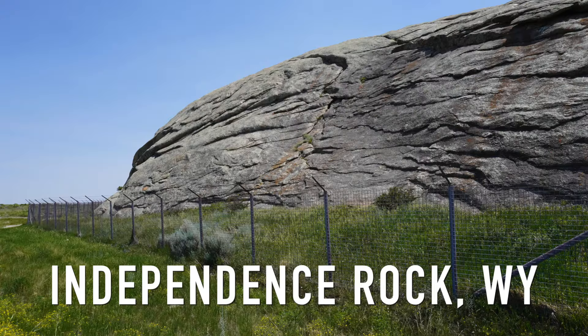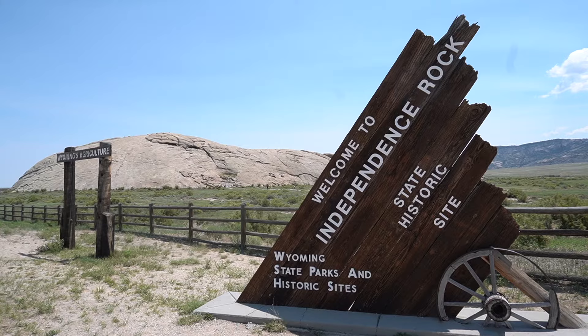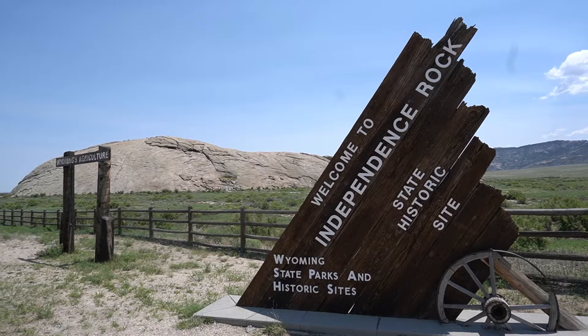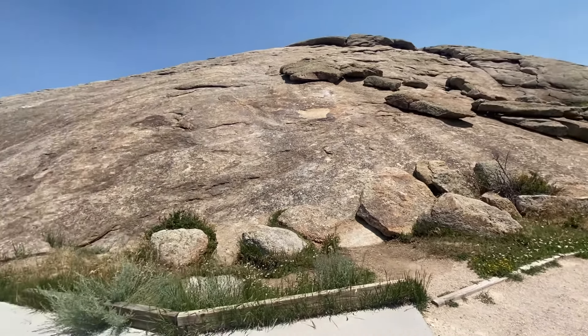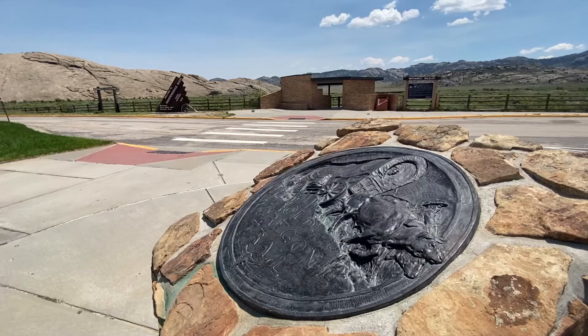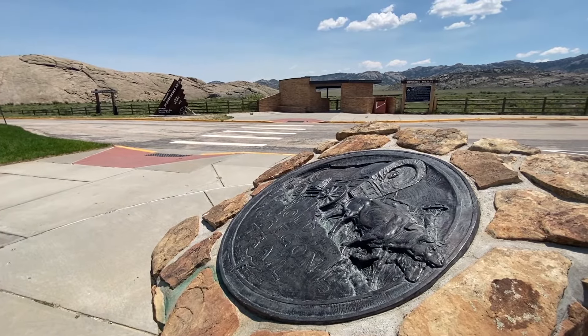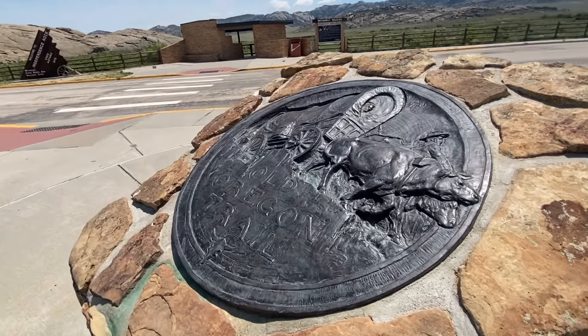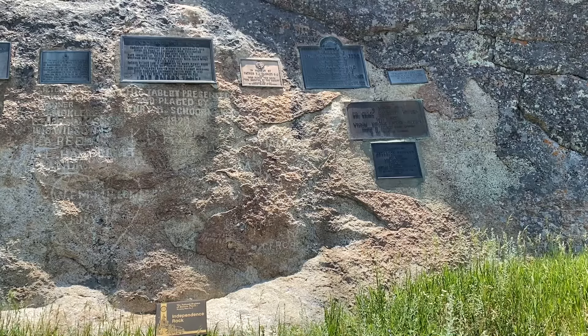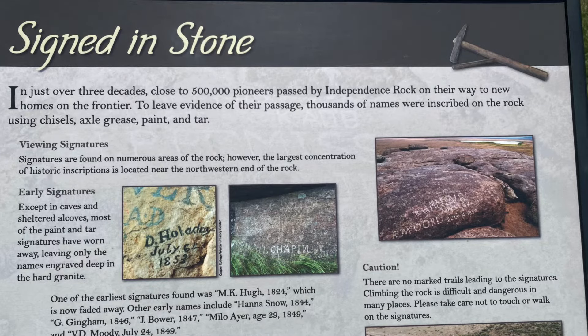The second site I want to share with you is Independence Rock, in the middle of Wyoming. It's a state park today. It's kind of a rock that juts out of the ground — a rolling rock. You can actually climb up and get to the top, and there's a little trail that goes around the rock. It was a spot along the Oregon Trail where people could sign their names — it was common for the pioneers to carve their names into the rock and leave their mark along the trail.